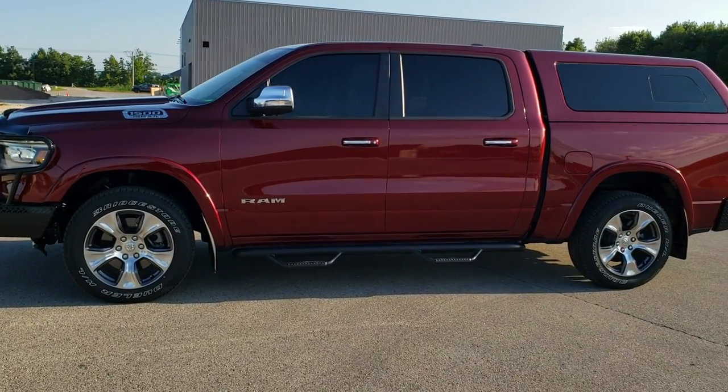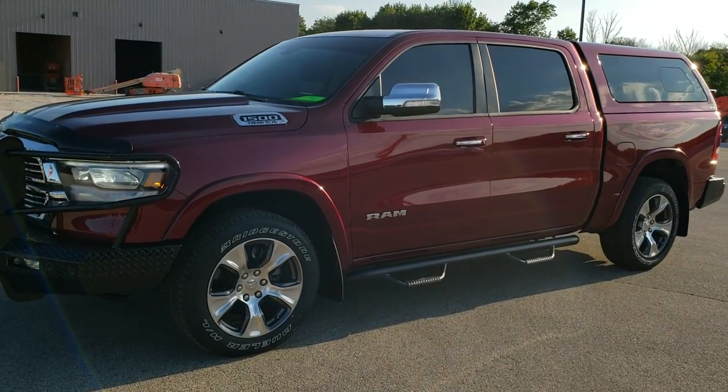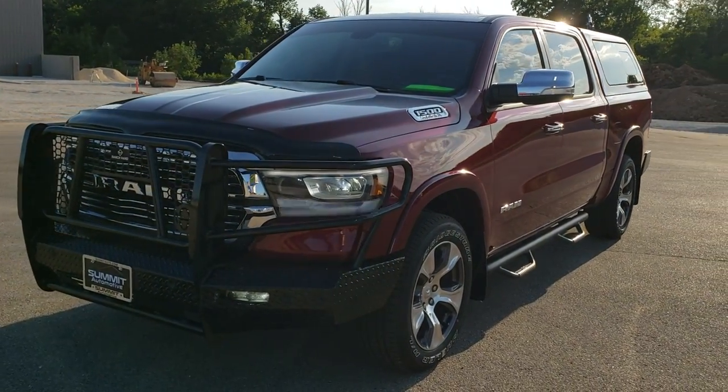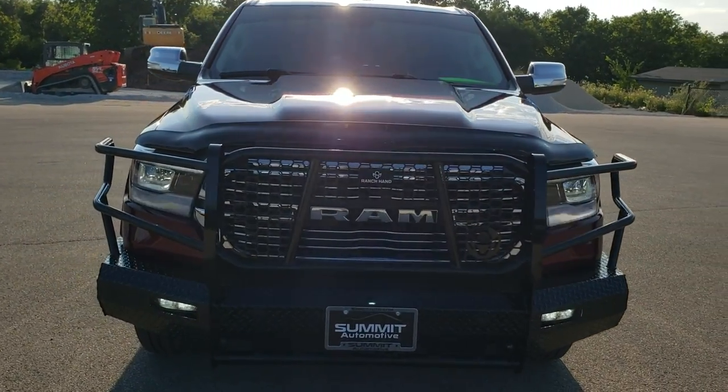This is stock number 10940A. We are here at Summit Automotive in Fond du Lac, Wisconsin, your new and used light duty truck and Ram headquarters. Today we are checking out this super clean 2019 Ram 1500.